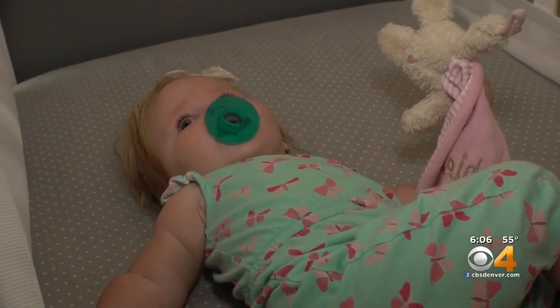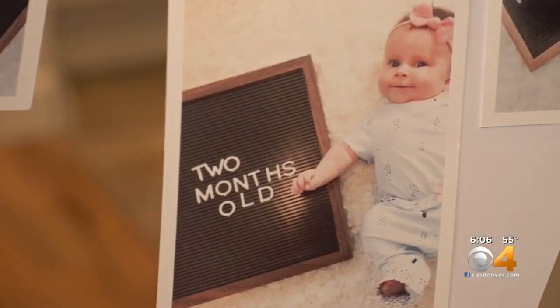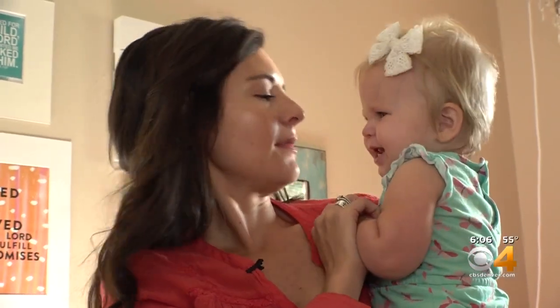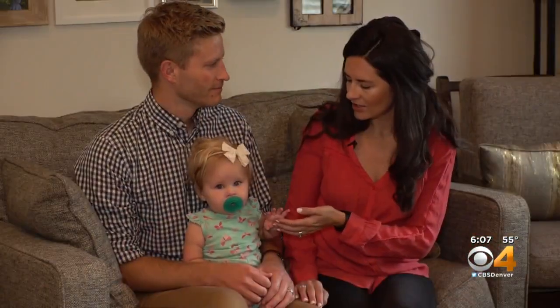At 13 months, a Denver baby is already a survivor. She has undergone two brain surgeries and will have a more challenging time developing. Sophie has hydrocephalus, a condition that results in fluid building up in the head and increases pressure to the brain. The hydrocephalus association says about one out of 1,000 babies are born with this condition, and it's more common than you think. But there's currently no cure. That's why the Heinz family is sharing their story so that perhaps one day researchers can find one.